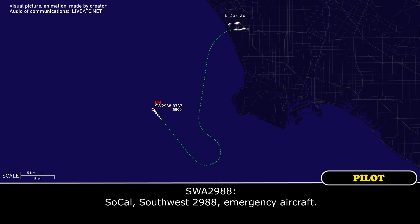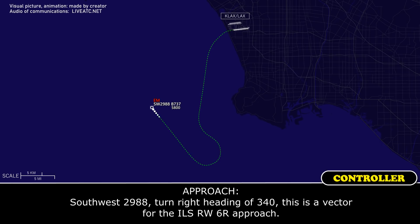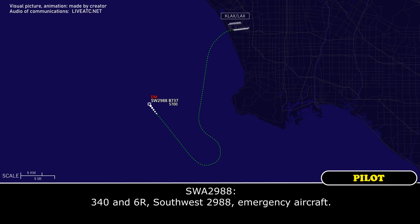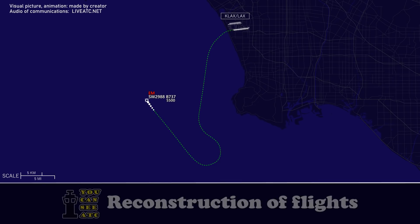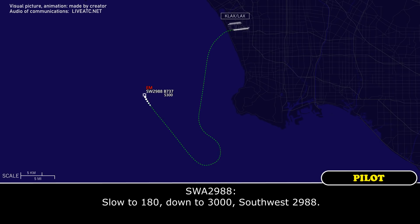SoCal, Southwest 2988, emergency aircraft. Southwest 2988, turn right heading 340. This is a vector for the ILS runway 6-right approach. 340 and 6-right, Southwest 2988, emergency aircraft. Southwest 2988, reduce speed to 180, descend and maintain 3,000. Slow to 180, down to 3,000, Southwest 2988.